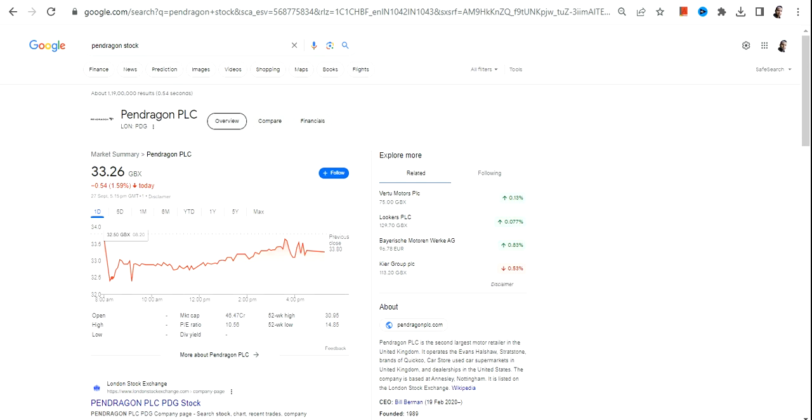Hello friends, welcome to my channel and thanks for watching this video. In this video we're going to discuss Pendragon PLC. This particular share is listed on the London Stock Exchange and the currency will be in GBX, so please take note of that.